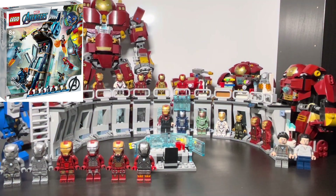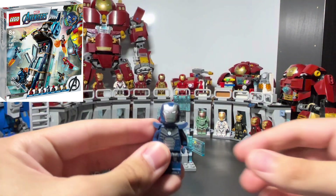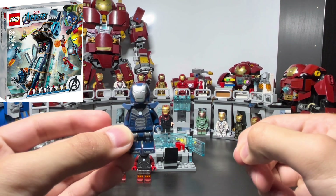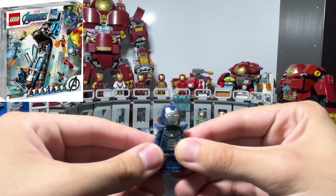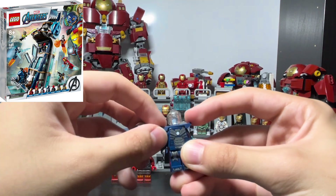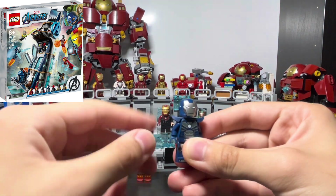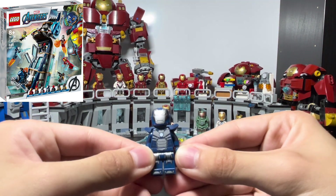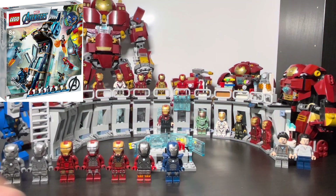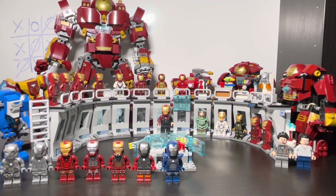That leads to the Mark 30, the Blue Steel armor. It also had a different name in its set but it's clearly based off the Mark 30. This is one of my favorites — it doesn't have a face print either, and it has this samurai-type piece, which I believe is from Ninjago. It's a pretty good minifigure. Most of these suits so far also have leg and foot printing.